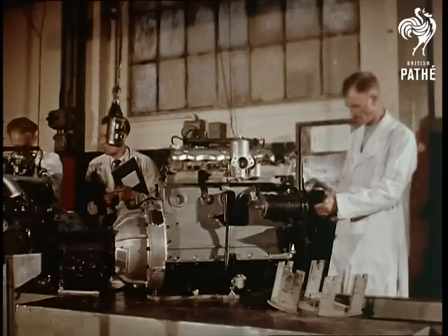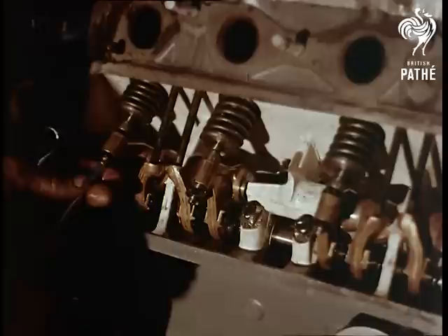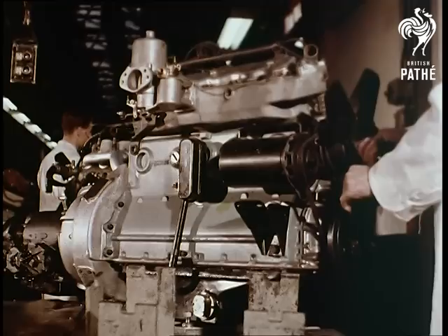When it comes to engine assembly, it is easy to see how Rover cars have achieved their fame for reliability. The engines are precision built by men who go to great lengths and take exceptional trouble, rather than run the slightest risk of imperfection.